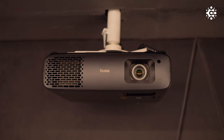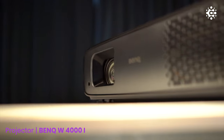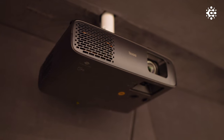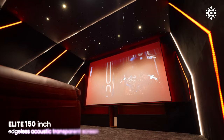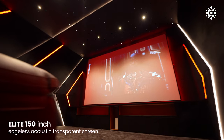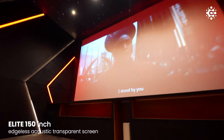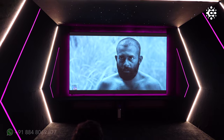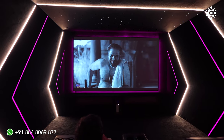Visuals come to life with the BenQ W4000i projector, which offers true 4K UHD resolution and 3200 ANSI lumens brightness. It also offers a long 10-plus years of LED light source life. The Elite 150-inch acoustically transparent edgeless screen completes the visual experience, ensuring every detail is crisp and vibrant. The screen can also be lifted quite easily in case the speakers need to be upgraded in the future.